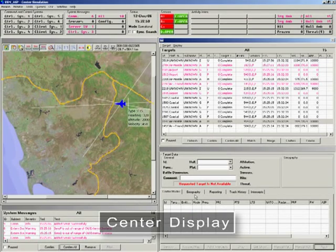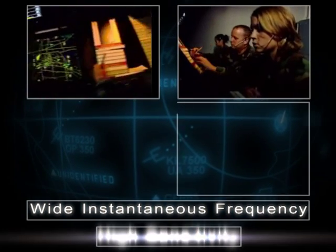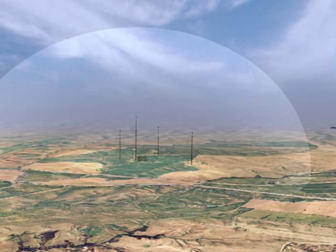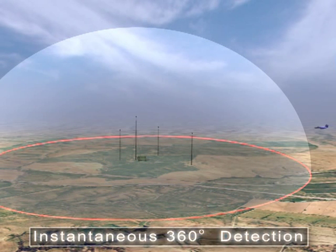Advanced technologies such as TDOA enable the passive system to intercept airborne radars and passively generate an identified air situation picture, while covering wide instantaneous frequency with high sensitivity. The sensor is wide open in azimuth and elevation, providing instantaneous 360-degree detection.